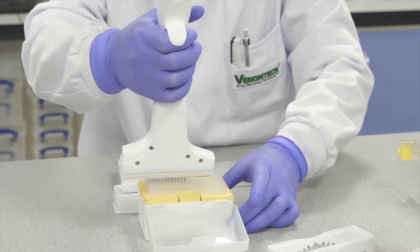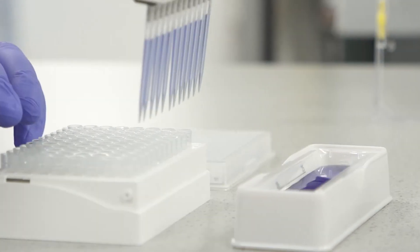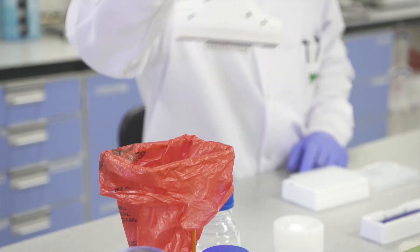Our core product is the Targeted Venom Discovery Array. We've built these by focusing the right venoms to the right target. We build a TVDA by fractionating typically 12 venoms — though we also build larger libraries — fractionating them out into their individual component parts.